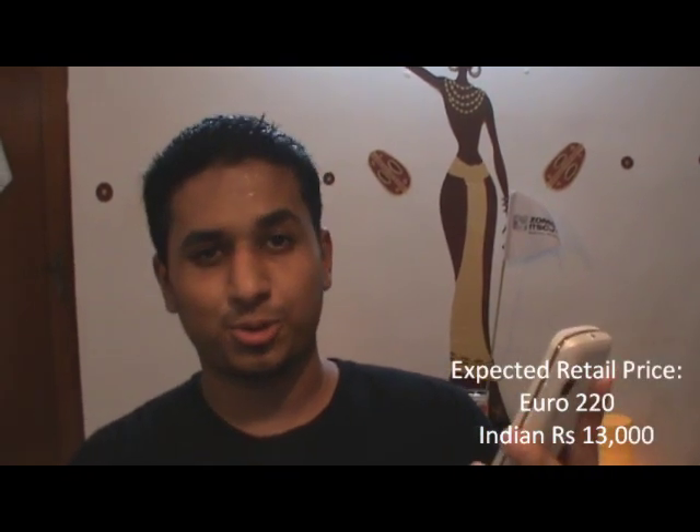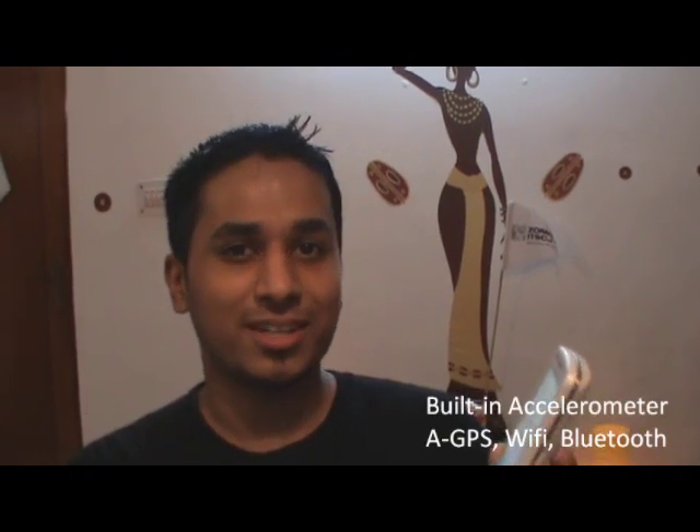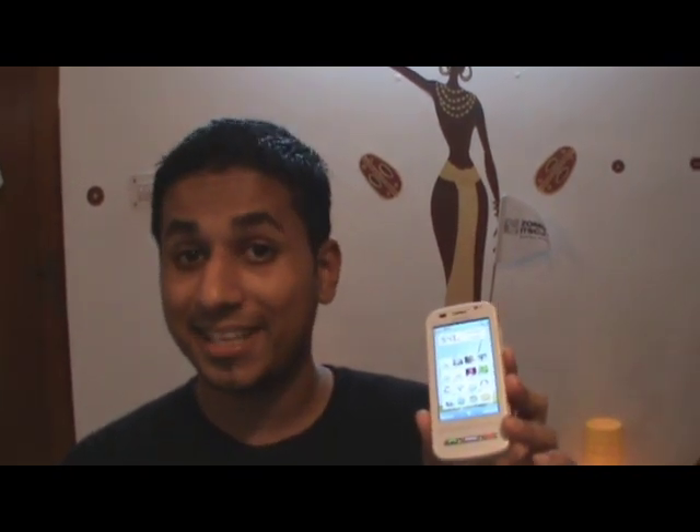So far we actually really like the phone. It's quite feature-rich for its price. In India it's going to retail for about 13,000 rupees, which is actually pretty good because it has GPS, Wi-Fi — everything you could possibly want in a phone. I actually know a couple of N97 owners who are a little bit pissed because this phone can do almost all the things that the N97 can for a much cheaper price.